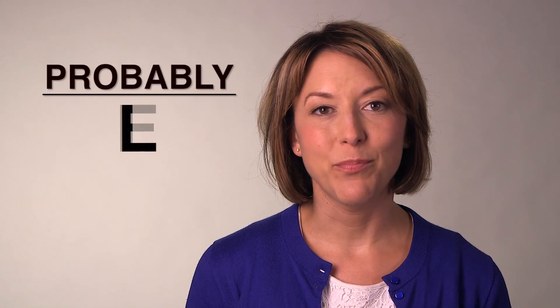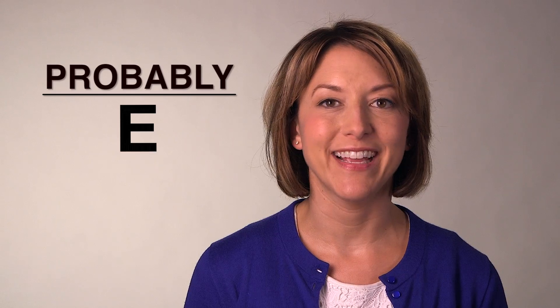Then add the syllable 'bub' by pressing the lips together for the B, adding the short relaxed AH vowel, then closing the lips again for the B. End with 'li' by touching the tip of your tongue to the back of your top teeth, then move to a smile for the long E.